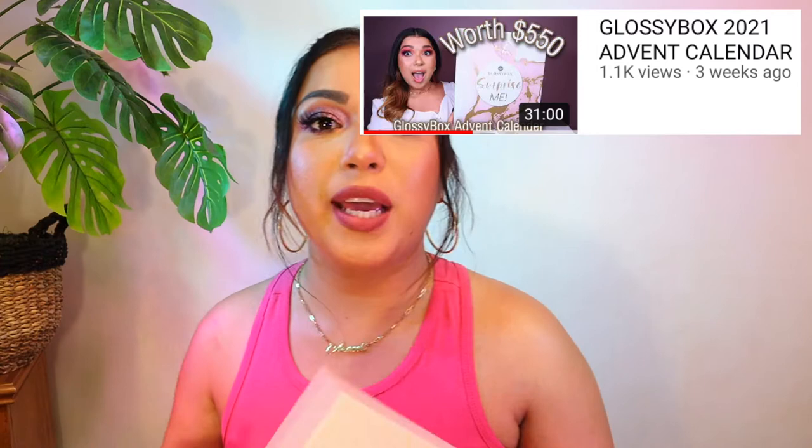Everything varies on prices, but I have been in love with this. I love the Avon calendar — if you guys want to see that, go to that video right there. I unboxed the whole thing, all 25 drawers in one day, and it was mind-blowing. Glossy Box is killing it with this stuff, so let's get into this because I am so excited.